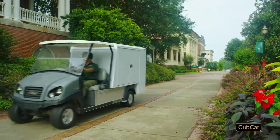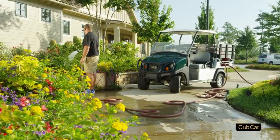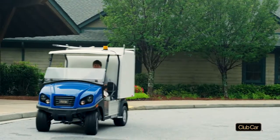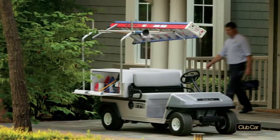Campuses and resorts around the world now depend on work utility vehicles to maintain their facilities and grounds, shuttle people, and complete many other tasks. Club Car played a major role in that by introducing the Carryall Work Utility Vehicle in 1985, a vehicle purpose-built to replace pickup trucks.